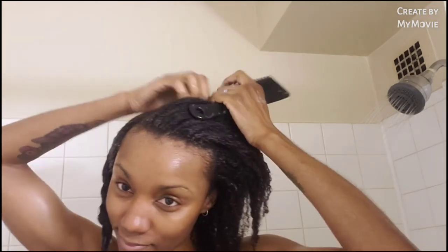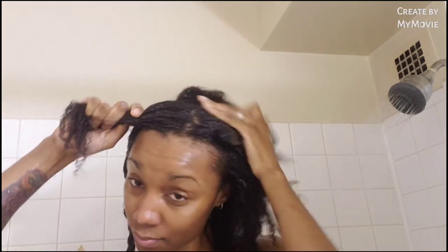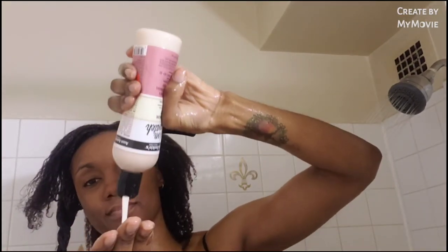Even though I like the product a lot, I would not replace my Aussie Moist with this because I'd be buying way too many, and at $7.99 each it's just not worth it. But it is a good product to use. I'm going to show you one more section of me detangling.